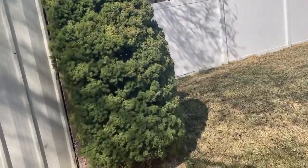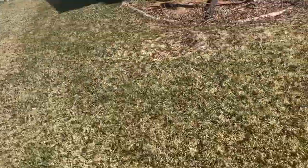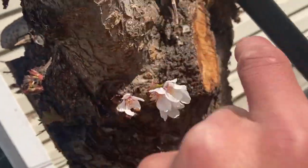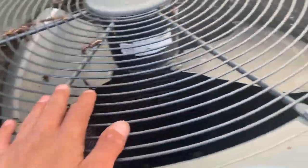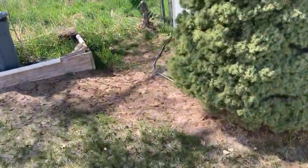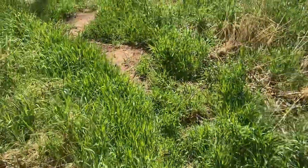Over here we have a cat spruce bush, and then our weeping cherry that we chopped down — it looks like it's getting buds again, though I have a feeling these might be water sprouts. You can see flowers on there. There's another bush and our air conditioner, which we took the cover off of on Easter because it was pretty hot. Then there are juniper bushes that lead back to the front yard. Behind the fence I'll show you our tulips and irises — more will come once summer arrives and the grass grows more.